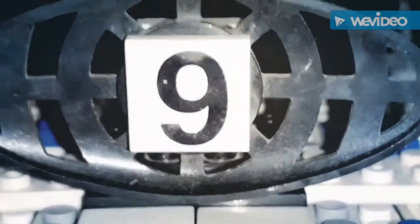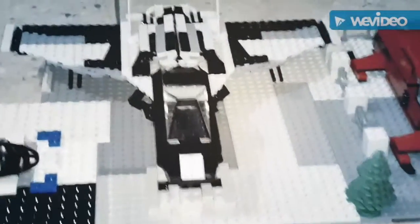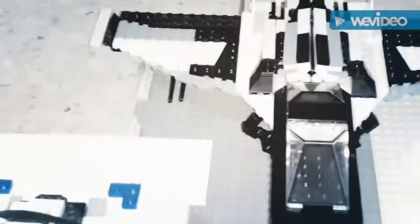Hey guys, this is Laser Win here and this is my newest video of the LEGO space set. This space set is a very special space set because it includes an air tower, a space jet, and a space car. This is also my first ever LEGO set video, so it's a special one for me overall as well.